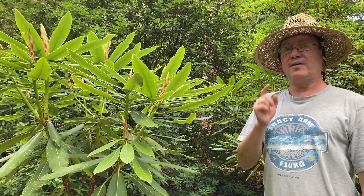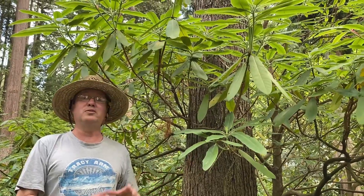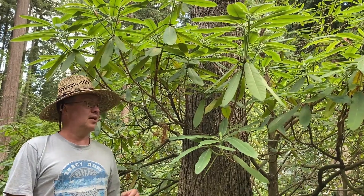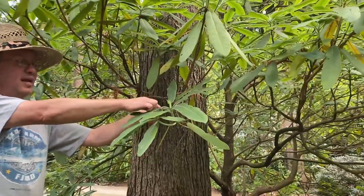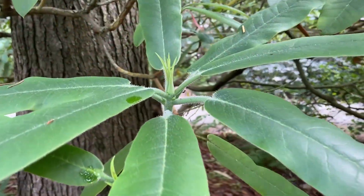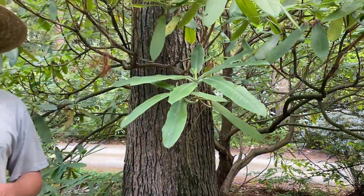Now we're going to look at a handful of other species which I think are also part of that complex, including this one which is very well known. This is auriculatum. Many people grow this or at least know what it is. It's a late summer, early fall blooming species. It's auriculate at the base and sticky glandular, but I think it probably deserves to be in the complex with glanduliferum, faithii, serotinum, and species like that.